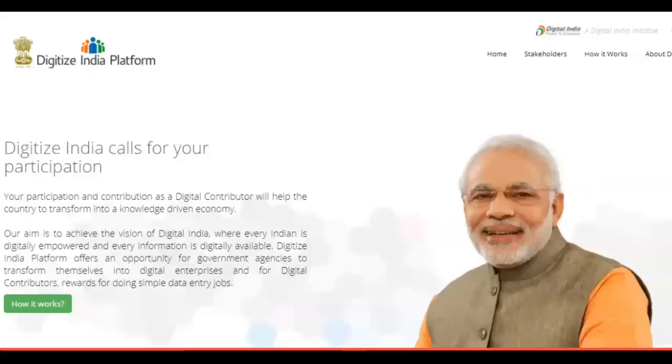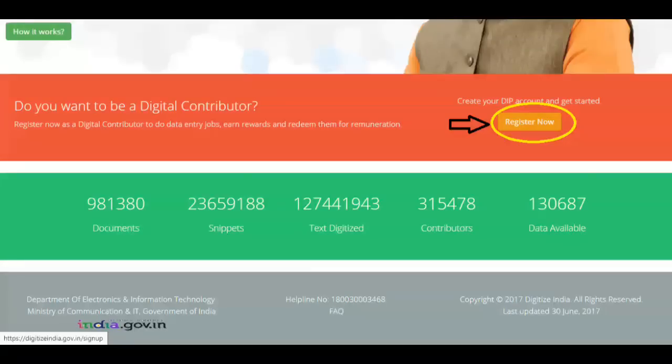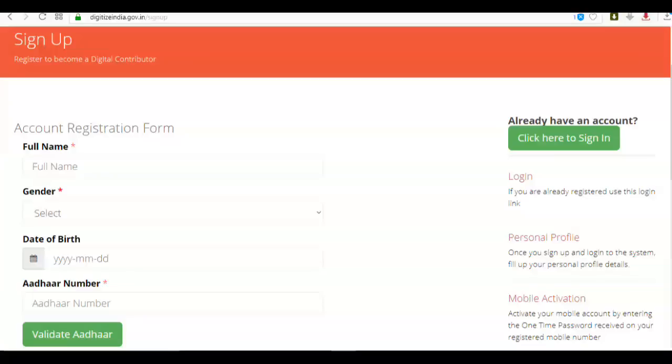Let's see how to start your job with the Digitize India Platform, a government initiative. First, we need to sign up on the Digitize India Platform. For that, we need the official link — I've given the link below in the description box. You can see it's a government website. Just click on 'Register Now.'